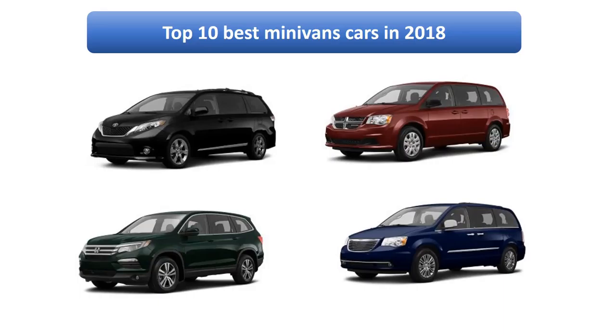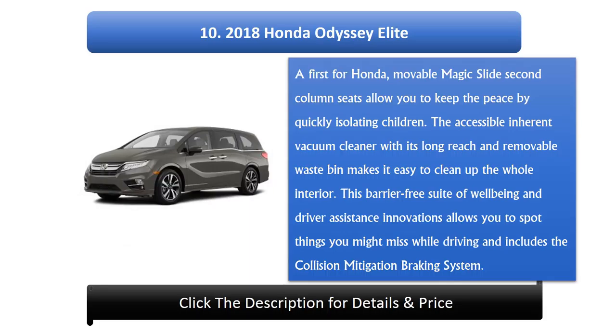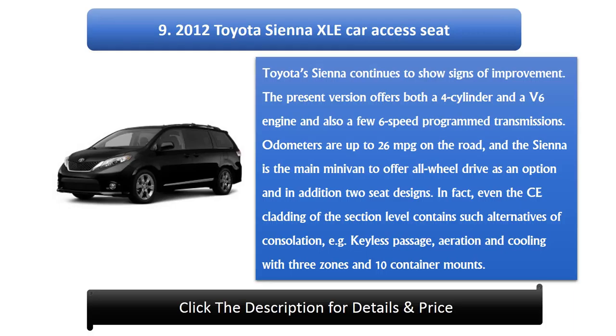Number 10: 2018 Honda Odyssey Elite. Honda's movable Magic Slide second-column seats allow you to keep the peace by quickly isolating children. The accessible built-in vacuum cleaner with its long reach and removable waste bin makes it easy to clean the whole interior. This suite of well-being and driver assistance innovations includes the collision mitigation braking system.